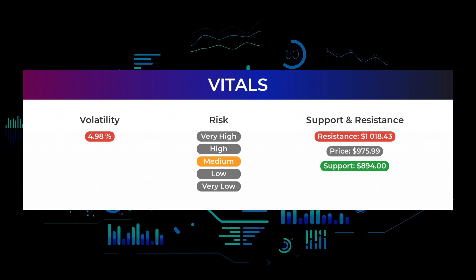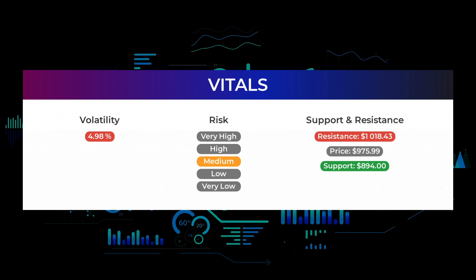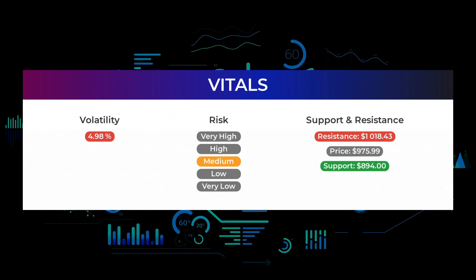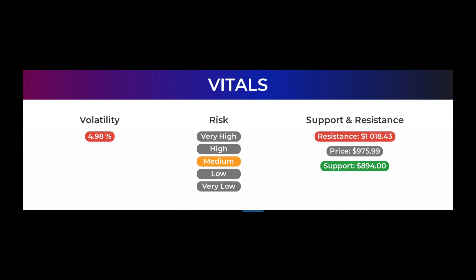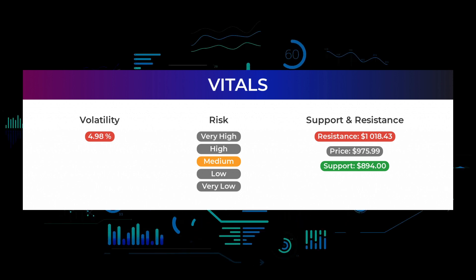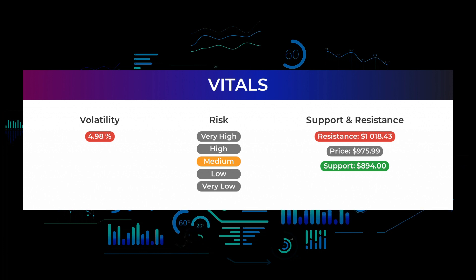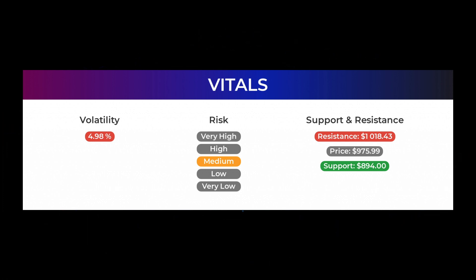On the downside, the stock finds support just below today's level from accumulated volume at $894 and $781.53. There is natural risk involved when a stock is testing a support level, since if this is broken the stock may fall to the next support level. If the $894 support is broken, the next support levels from accumulated volume will be at $781.53 and $759.49. This stock has average movements during the day, and with good trading volume the risk is considered to be medium. During the last day the stock moved $50.50 between high and low, or 5.44%. For the last week the stock has had a daily average volatility of 4.98%.